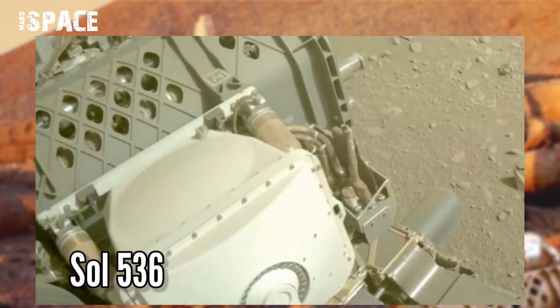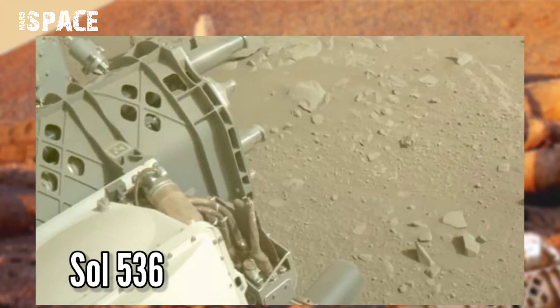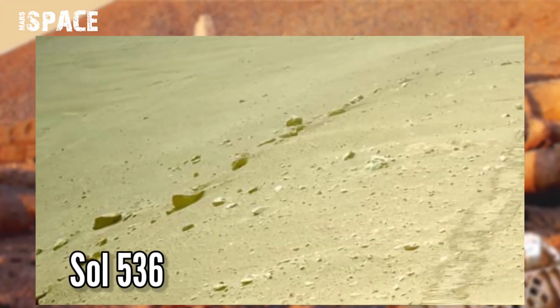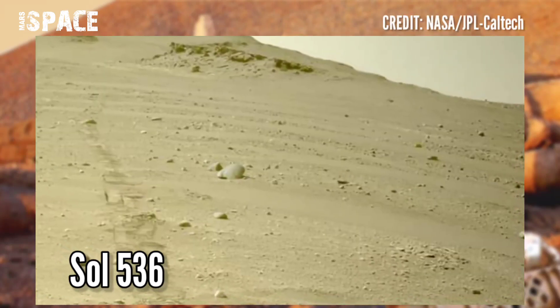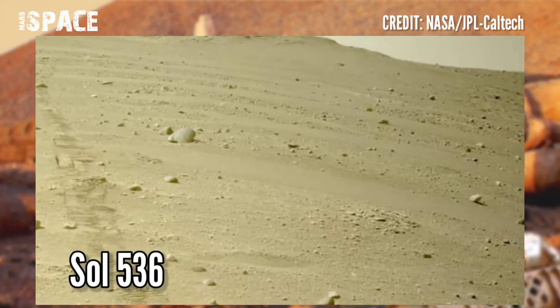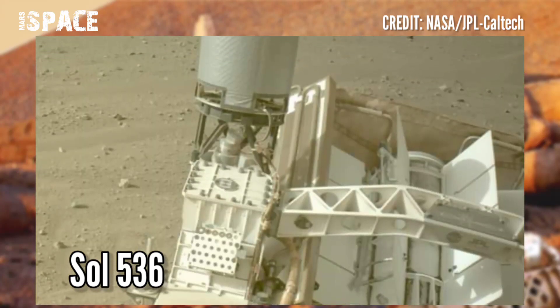NASA's Mars Perseverance rover acquired this image using its onboard left and right navigation camera. These images were captured on 23rd August 2022, on Mars Day 536, moving away from Kodak without losing sight of it.